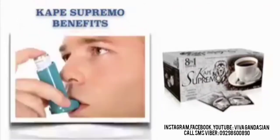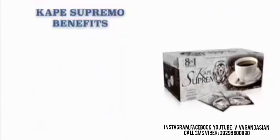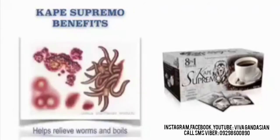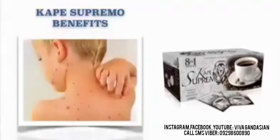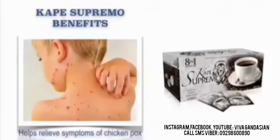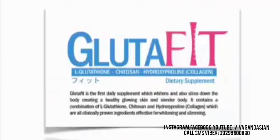It also helps relieve asthma and pharyngitis. It also helps relieve diarrhea. It helps relieve worms and boils. It also helps relieve rheumatism. And it also helps relieve symptoms of chicken pox. Our JC Premier Glutafit is the first daily supplement which whitens and also slims down the body, creating a healthy glowing skin and slender body.